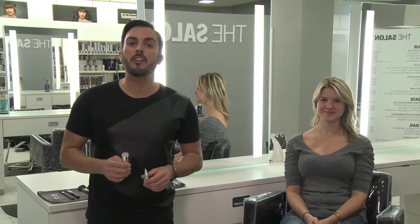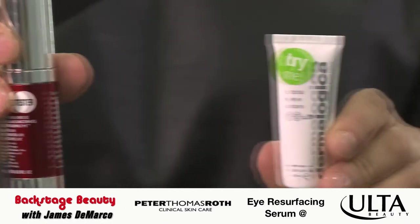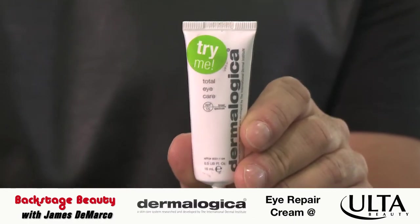Welcome to Backstage Beauty. I'm James DeMarco and I'm here at my favorite beauty store, Ulta, where I'm revealing my favorite beauty picks of all time. My beauty pick of this week is Peter Thomas Roth Laser Free Eye Resurfacing Serum and Dermalogica's Eye Repair Cream.